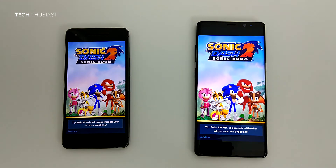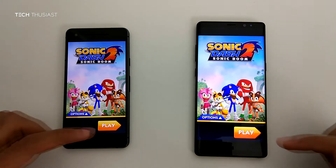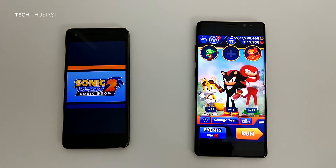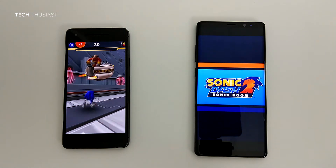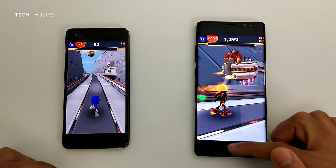Sonic Dash 2 — play button ready on the Pixel 2. Finally on the Pixel 2 it is Sonic, and on the Note 8 it is Shadow.